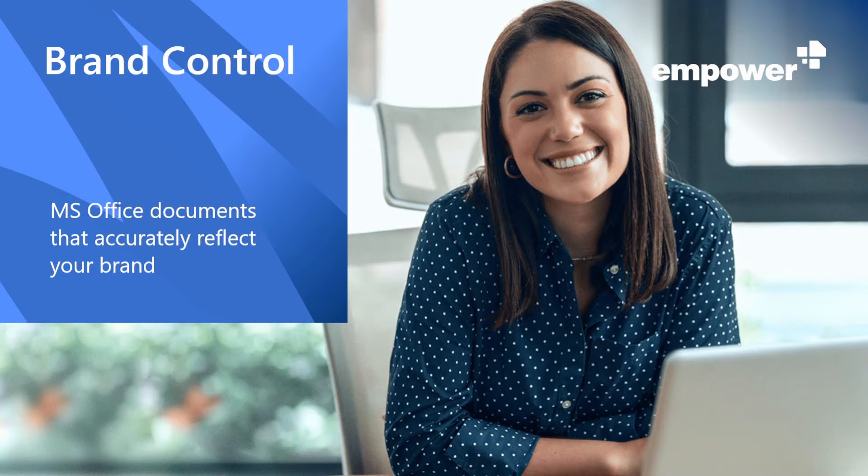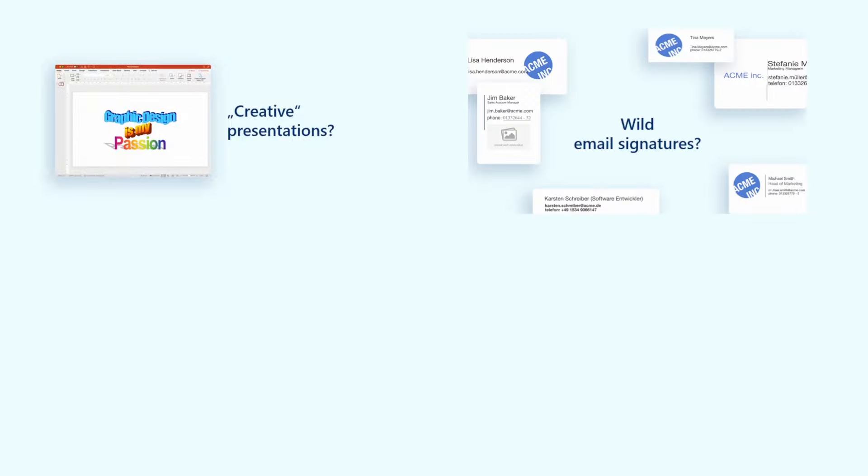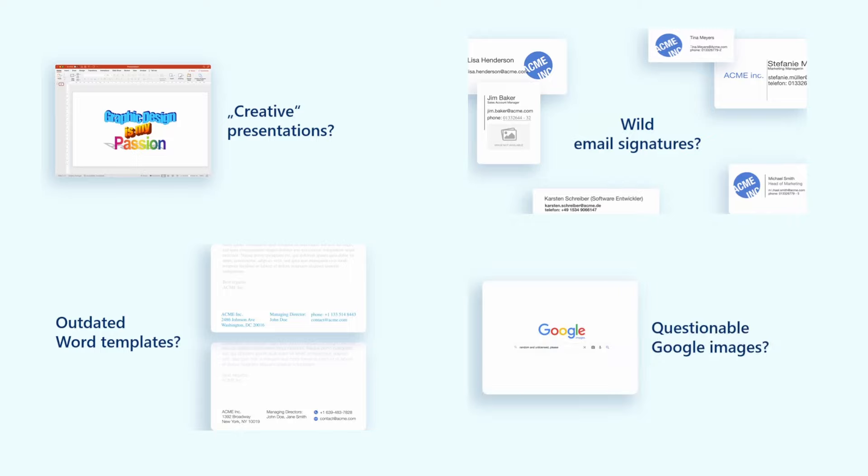Do you regularly create design materials that no one really uses? And when looking at your company's Microsoft Office documents, do you get annoyed with creative presentations, wild email signatures, the outdated Word templates, and corporate images downloaded from Google?